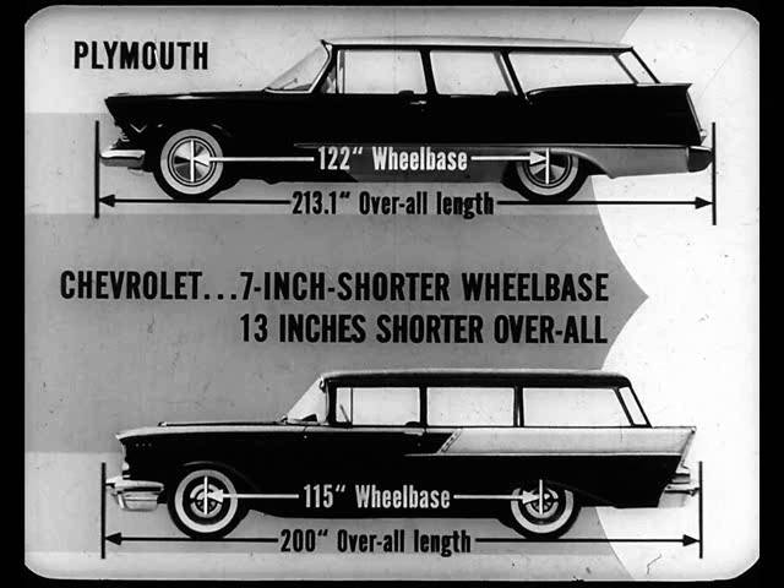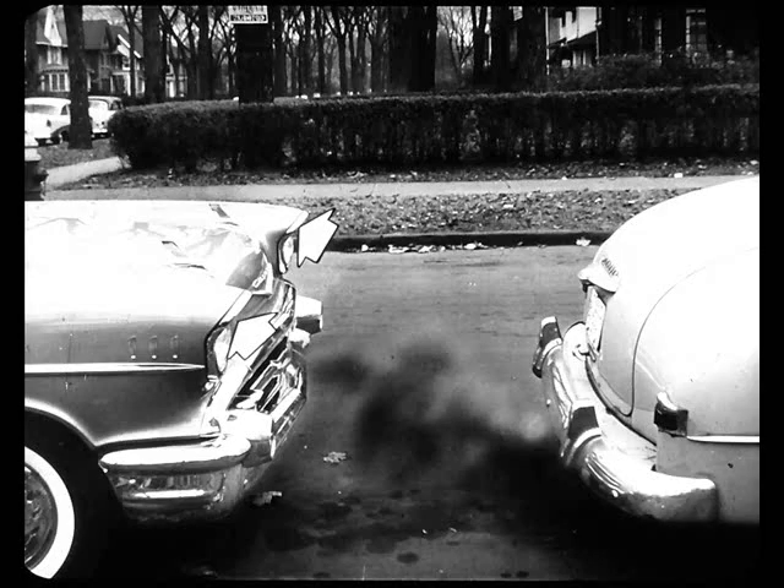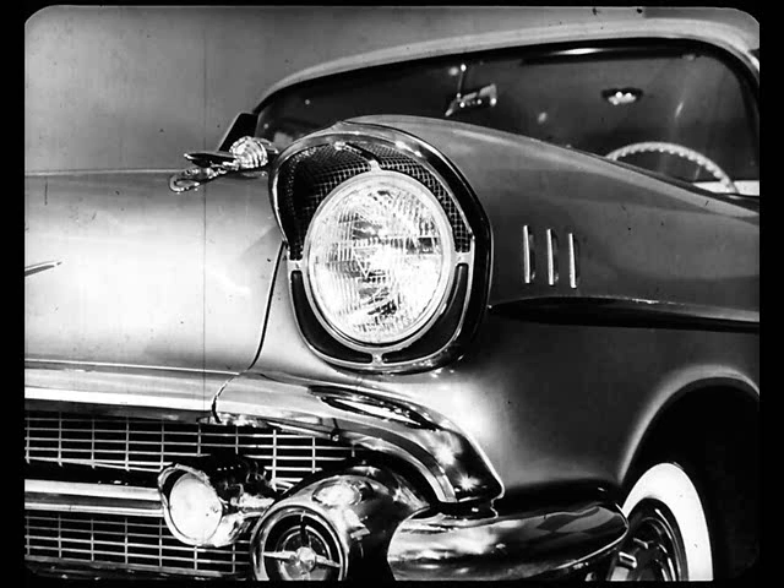Now, what did Chevrolet do in trying to keep pace with the new-looking cars? Well, they lowered the hood. But to do that, they lost the fresh air intake on the cowl. Where do you find the fresh air intake now? Directly above the headlamps, where the air is likely to be anything but fresh in city traffic at least. And where it has to travel four or five feet before it gets into the front compartment, just like six or seven years ago. This so-called new air intake does give the Chevy headlamp a different outline, but it's hardly the dramatic all-new look of Plymouth's double-header lights.